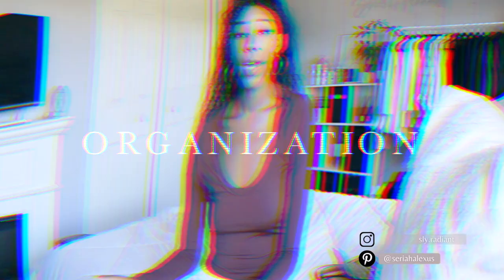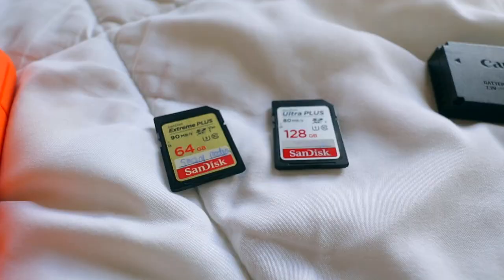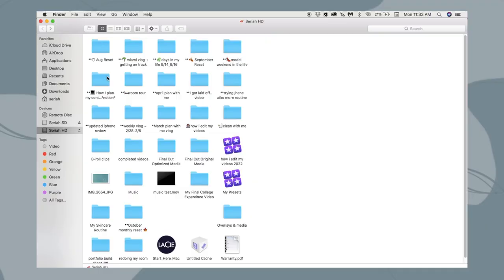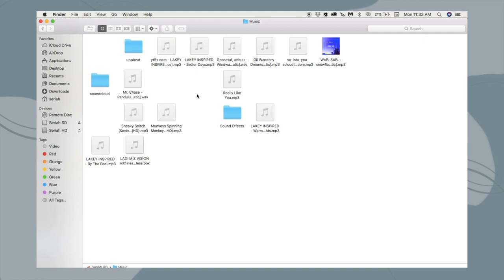Organization is very, very important. First, with SD cards — I have separate SD cards for different videos, so I have one for vlogs and one for sit-down videos. Same thing on my hard drive — my hard drive is like a binder where I have different folders for music, sound effects, and graphics that I use.